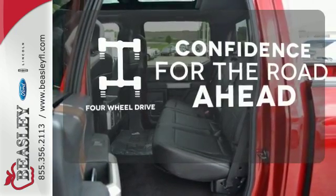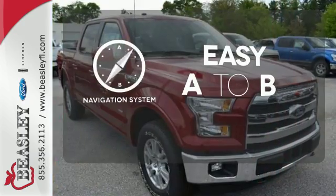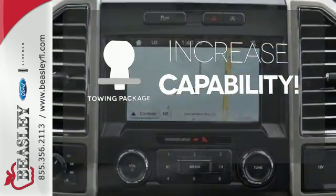You wouldn't be on the job site without all the right tools. Be prepared with four wheel drive. Feel confident getting from point A to point B with the navigation system. You're set to handle any job or haul any of your toys with the included tow package.